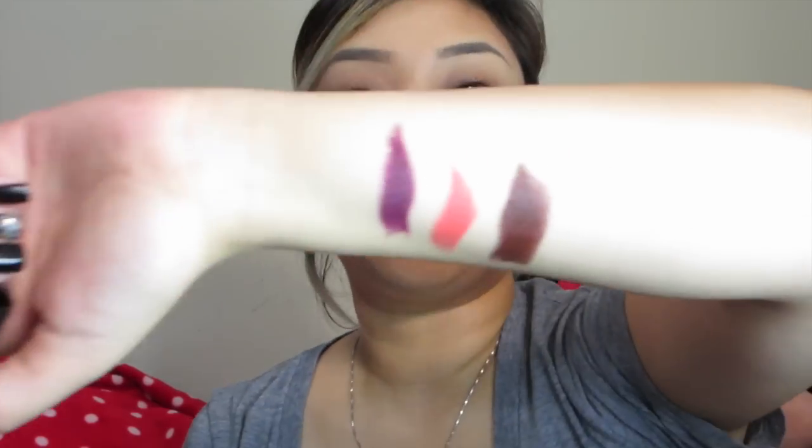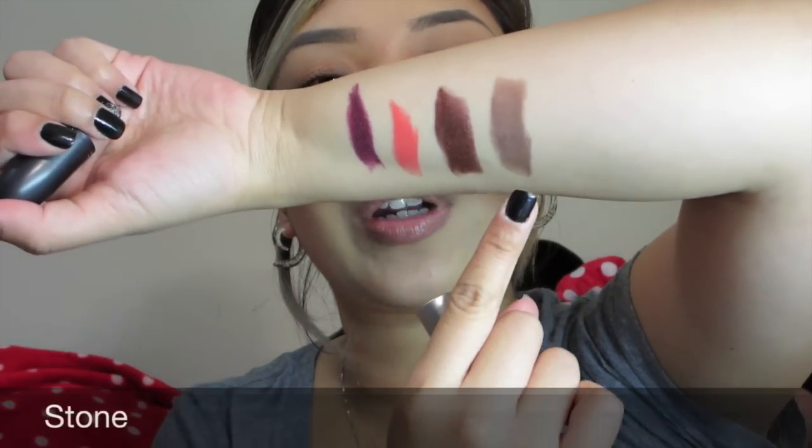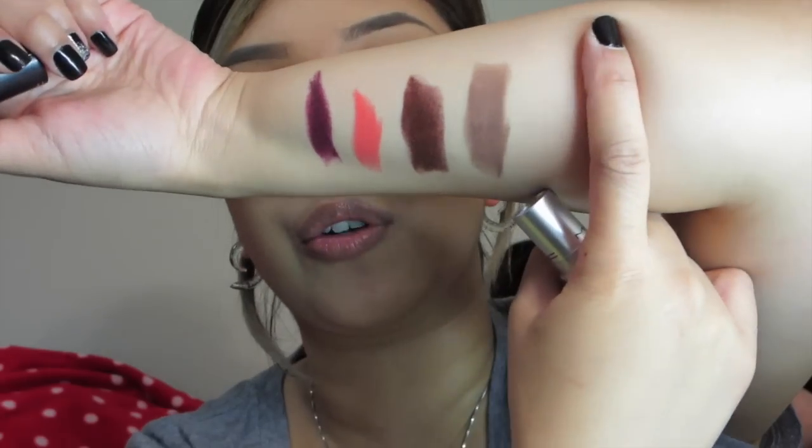Okay, I hope you guys can see the swatches because they're super pigmented. This one is Antique Velvet - you guys will see me wear this all the time. I wear browns all the time. The next one is Stone, the ever so famous Stone. I seriously cannot wait to wear this. Oh god, this is just beautiful - that beautiful muted brownish-gray, taupe tone.